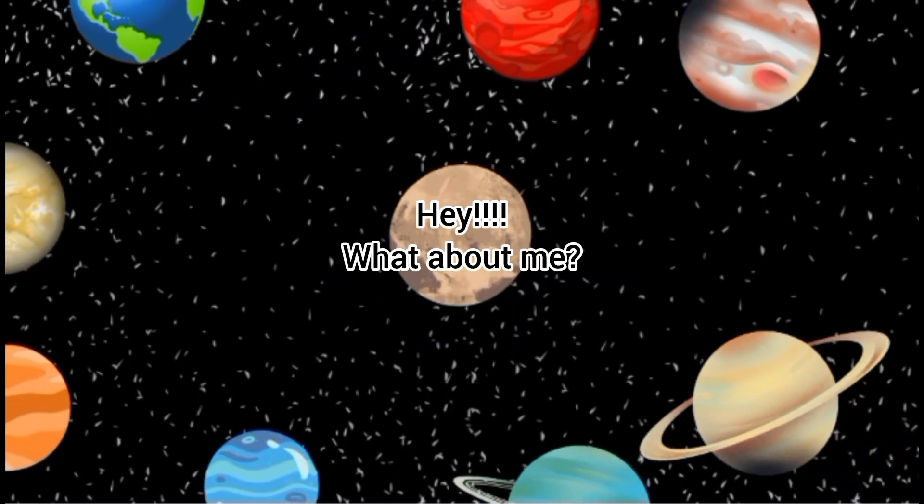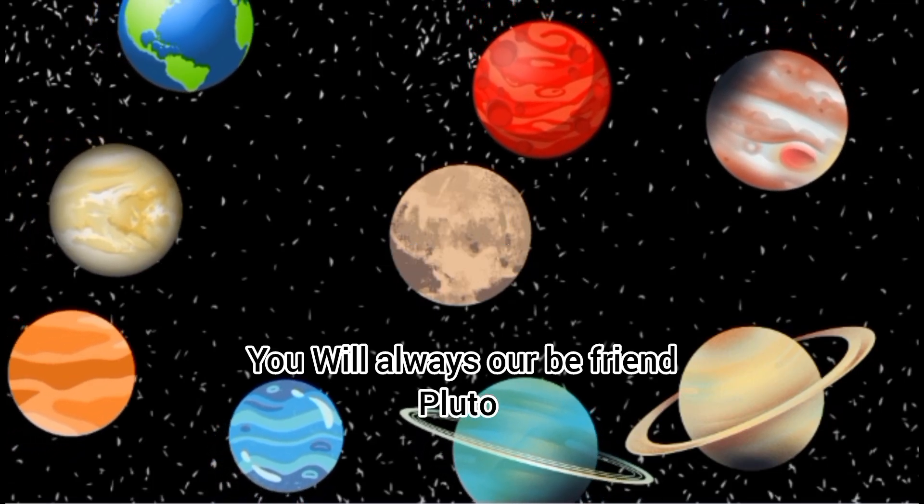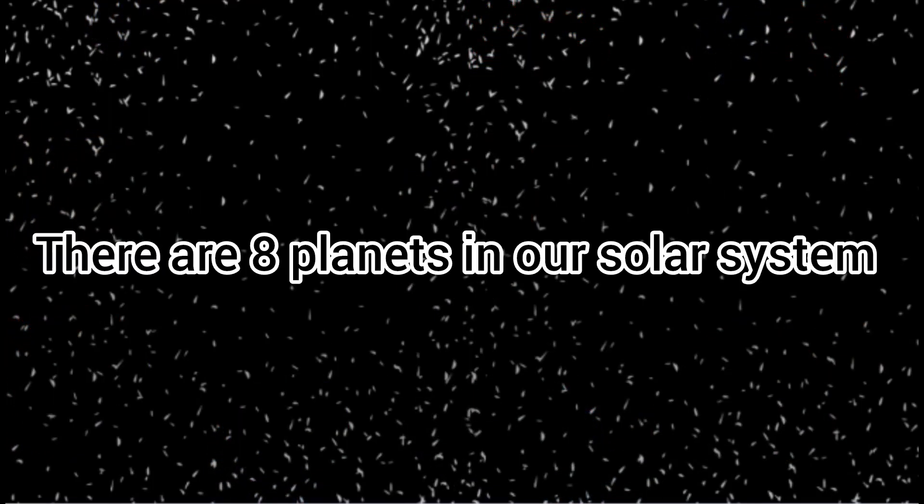Hey, what about me? You will always be our friend, Pluto. There are eight planets in our solar system. Let's go ahead and list them in order from the sun.